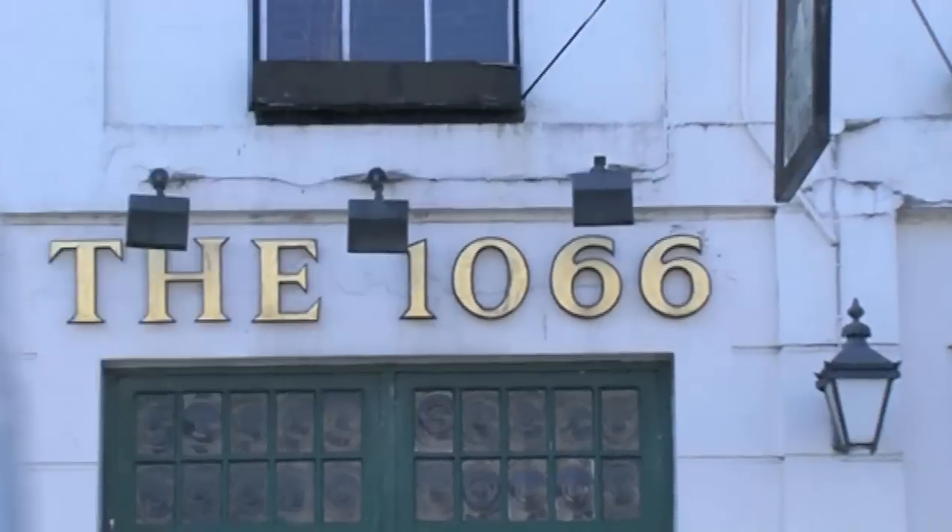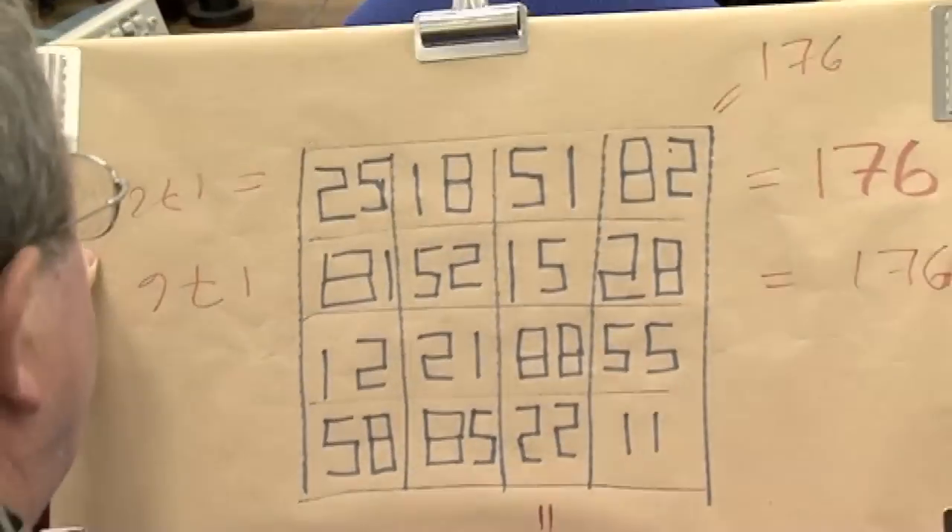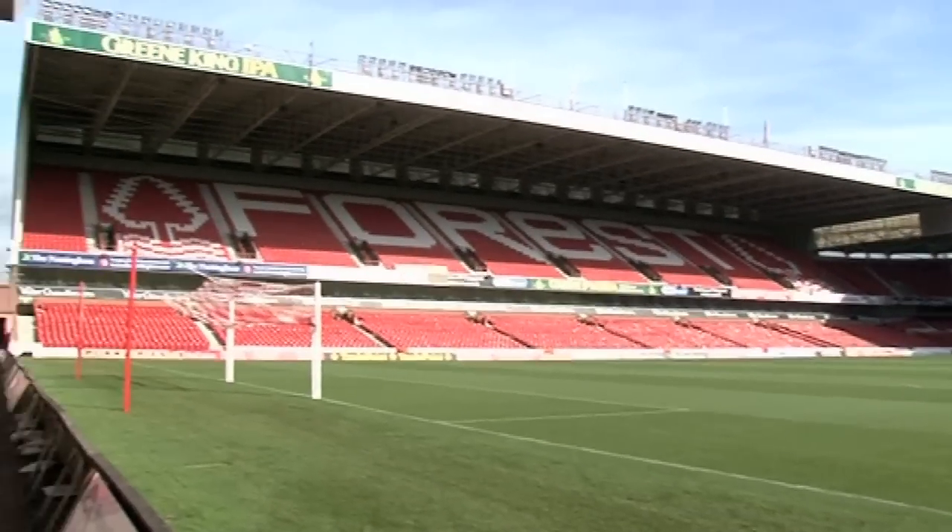Welcome to our first official video on our new channel called Numberphile, all about different numbers. We've decided to make our first video on a very special date, that's the 11th of November, 2011. That's 11, 11, 11.